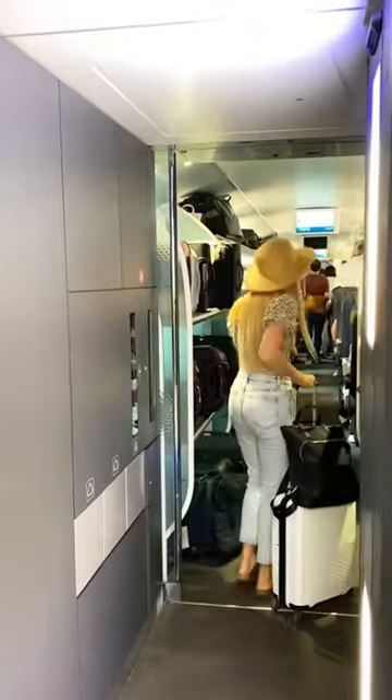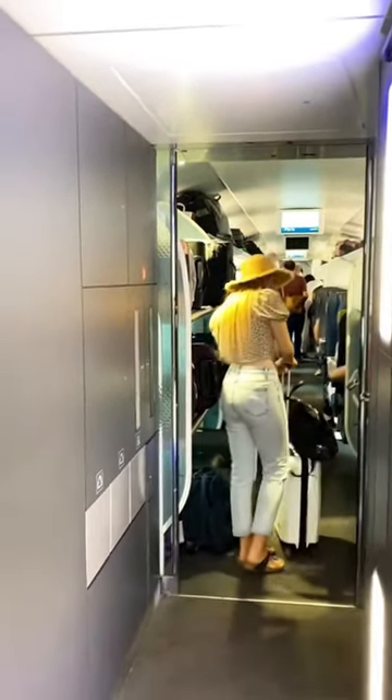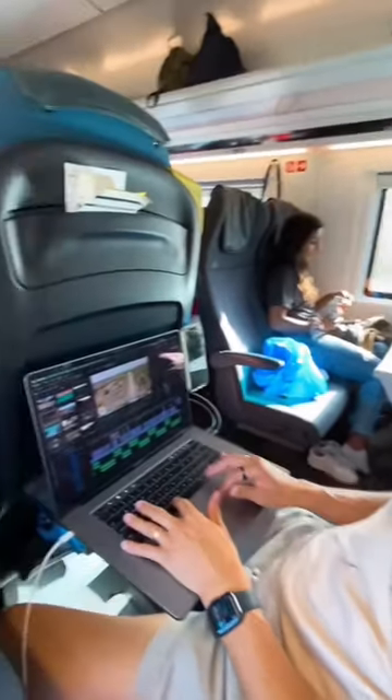Here you have the toilets, the main suitcase holders, and then you can find your seats where you can take your laptops or your handbags. Corey got his laptop out — look how much room we have. Ryanair would never.